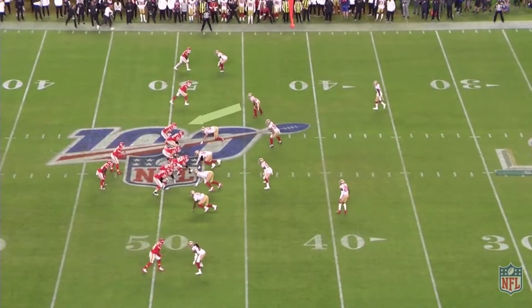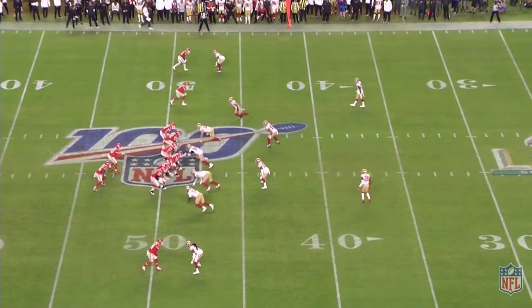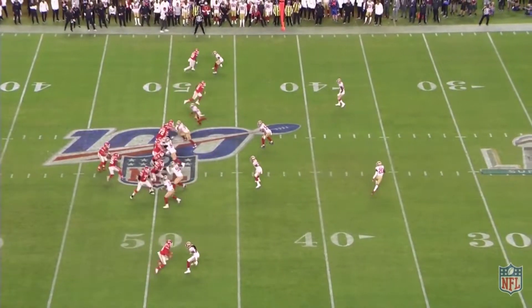The 49ers are sending a blitz, so Watkins knows he has to win quickly. He uses these quick little steps off the line as he's slow playing upfield, which gets Sherman to take a bit of a false step, which allows him to close the space. And he brutally makes Sherman pay for it with this hard jab.